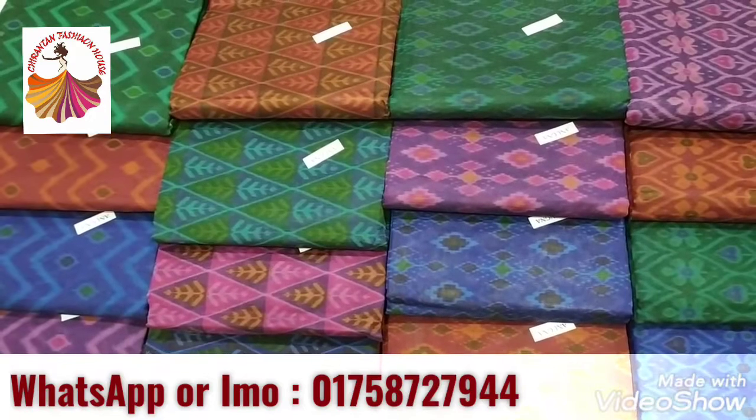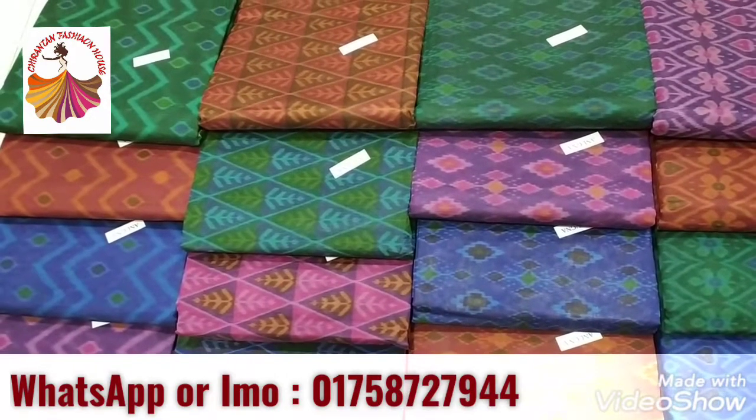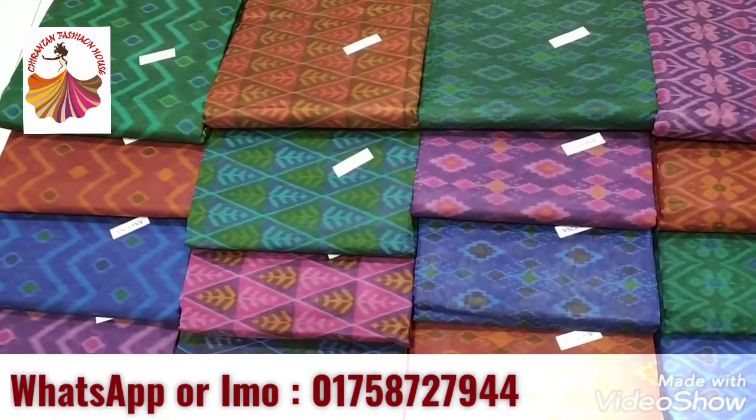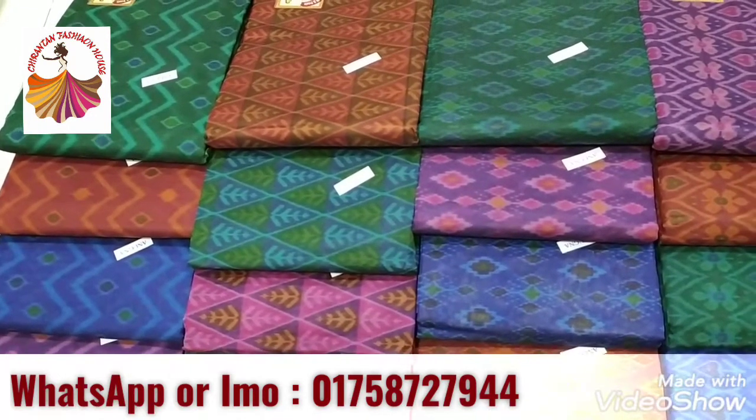This is a very small print dress. If you look at this picture, you can see the WhatsApp number.